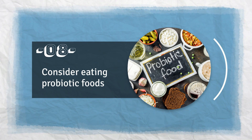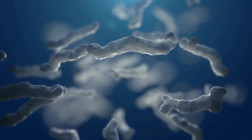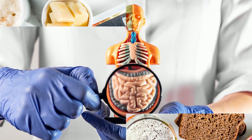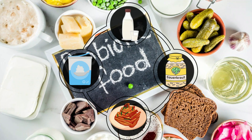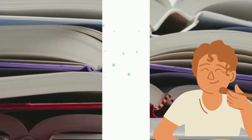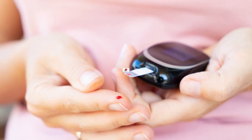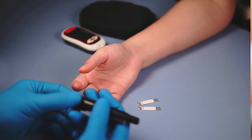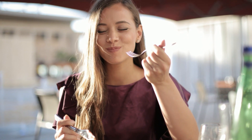Number 8: Consider eating probiotic foods. Probiotic bacteria are the friendly bacteria that live in our gastrointestinal tract. Some probiotic foods such as kimchi, Greek yogurt, kefir, and sauerkraut contain these friendly bacteria. Studies show that eating probiotic foods can help people with type 2 diabetes become less resistant to insulin, which lowers their blood sugar levels. If you have diabetes or feel like you have high blood sugar, consider adding these foods to your diet — but always consult your health specialist or nutrition expert first.